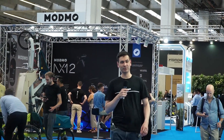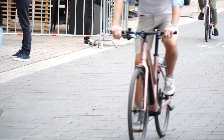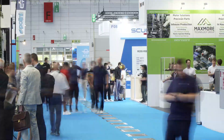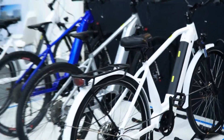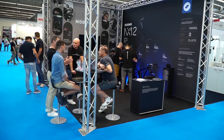We are at Eurobike 2022 and I'll show you around because this is amazing. We are here at Eurobike where we are launching the NX12, the next generation of ModMo's e-bikes.